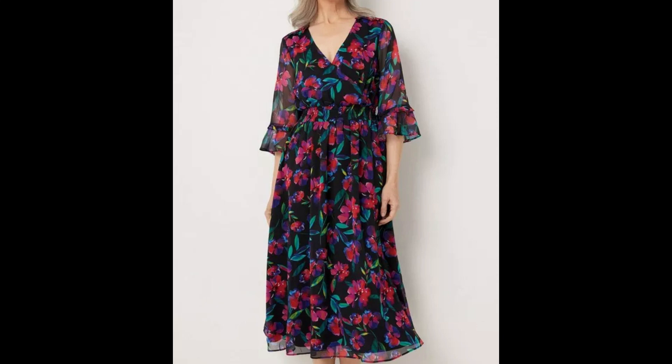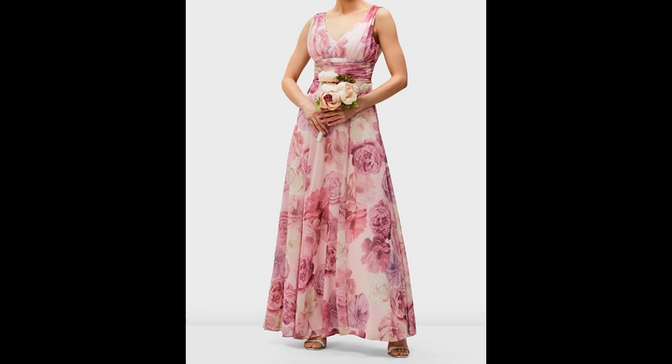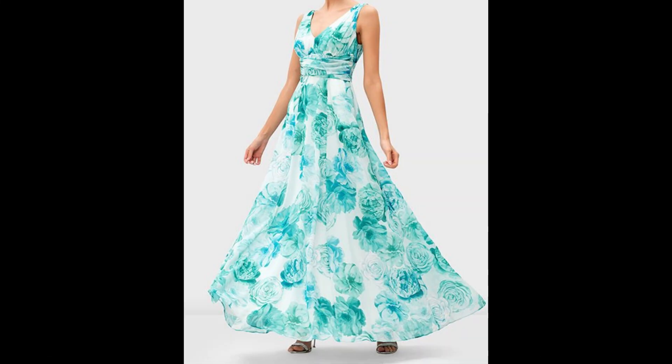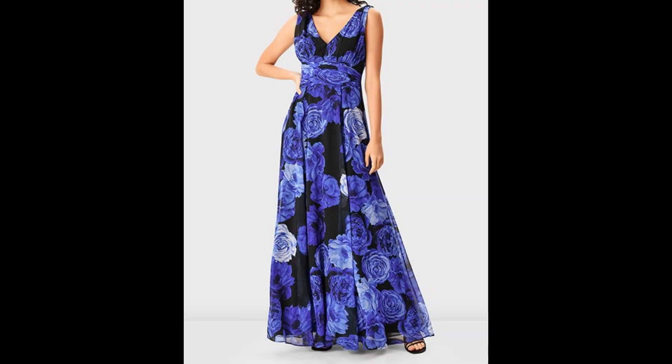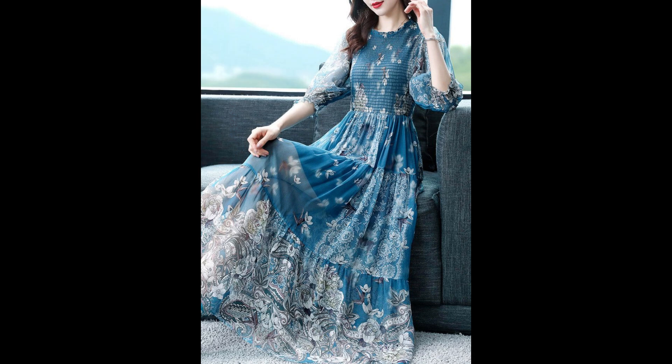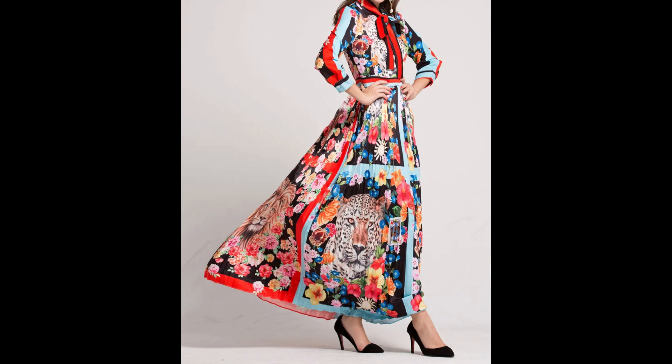I hope dear ladies and girls this video is going to be helpful for you and you are going to love these designs. Thank you so much for watching. Please keep visiting my channel for more collections, ideas, and designs. Don't forget to like, share, and subscribe, and give your feedback in the comment section. Goodbye till the next video — see you soon with a new collection. Till then, take good care of yourselves.